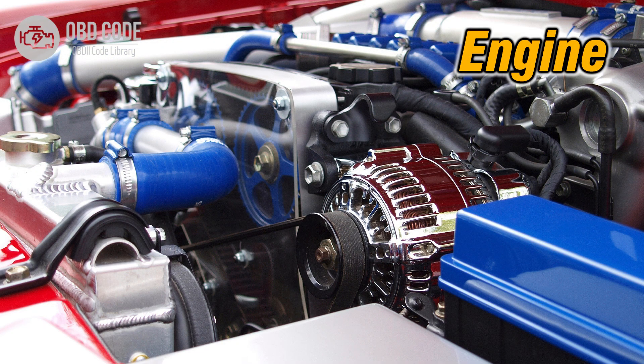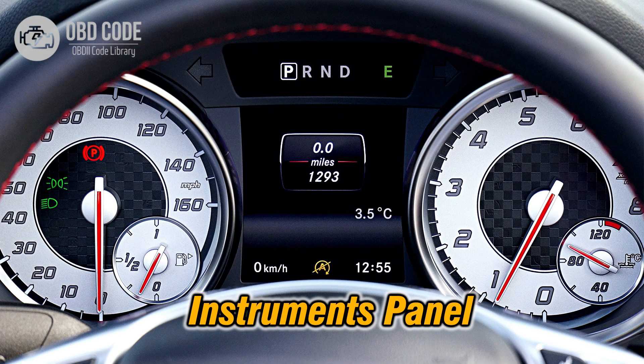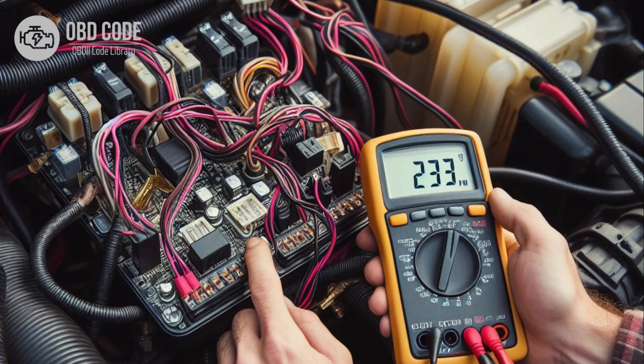3. Reduced engine performance. 4. Transmission may shift erratically or exhibit poor performance. 5. Other warning lights on the dashboard may illuminate.